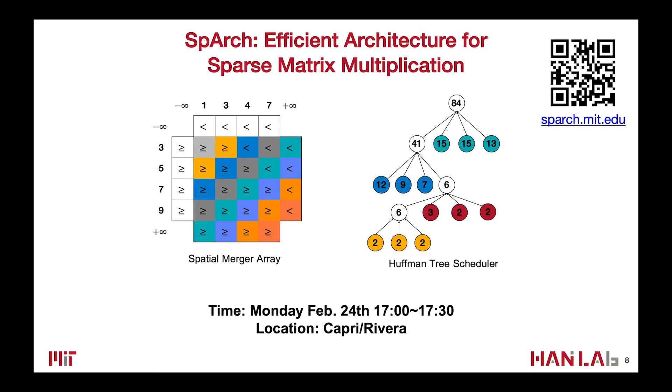If you are interested, welcome to my talk on February 24th, 5 to 5:30 PM at Capri Rivera. Hope to see you there.